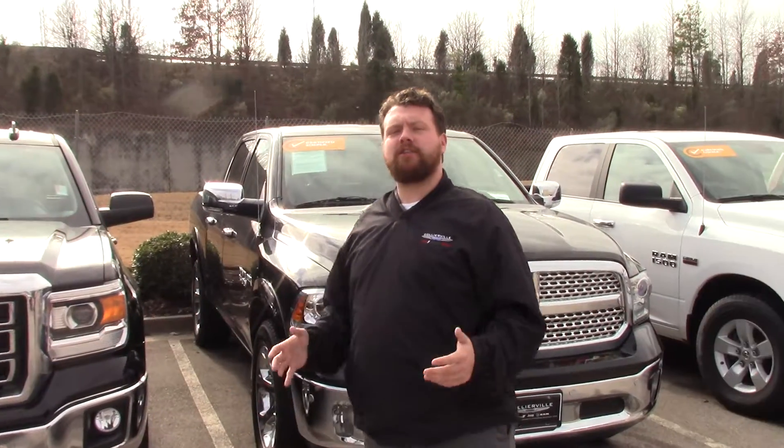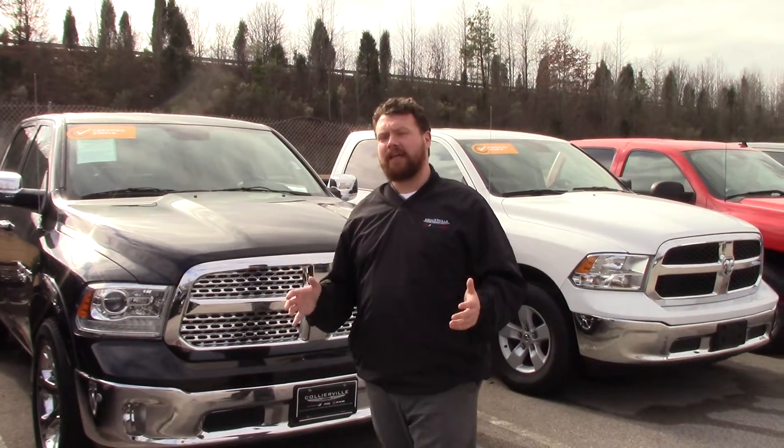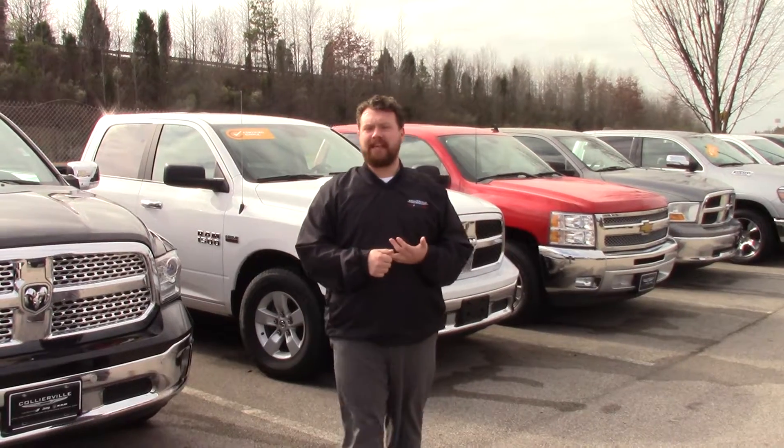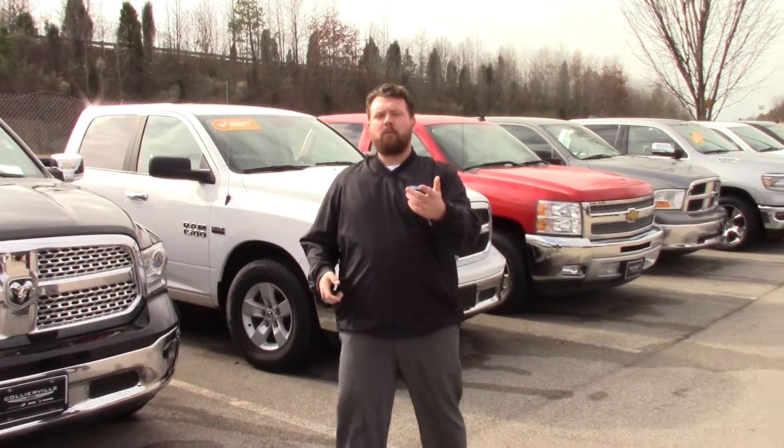What we have here at Collierville Chrysler is all Chrysler, Dodge, Jeep, Ram vehicles in our pre-owned inventory that are within five years old and up to 70,000 miles are certified. Now, with it being certified,